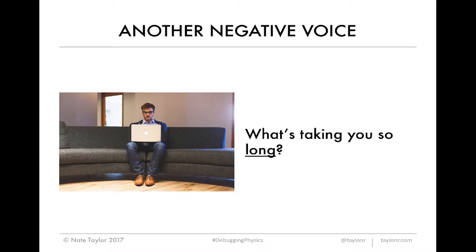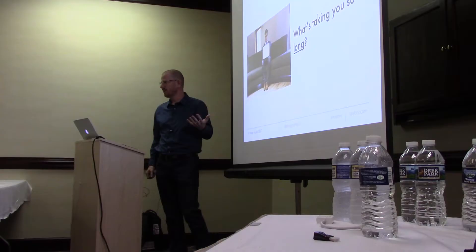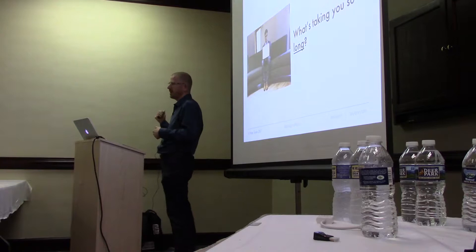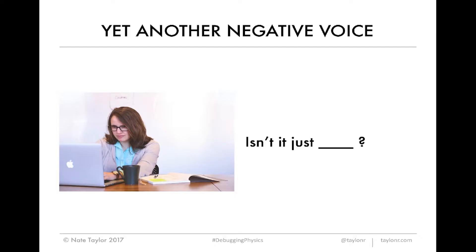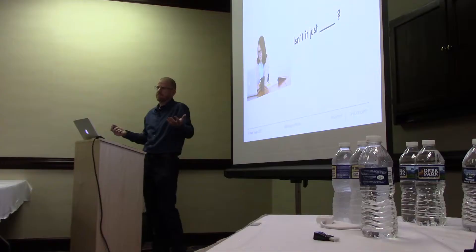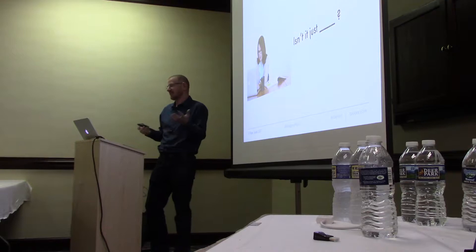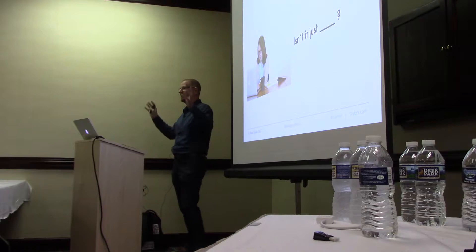Sometimes, if you're fortunate, they're internal negative voices. If you work on a bad team, they're external — people might say, 'Are you still working on that?' 'You've been on that for two days.' 'What's taking so long? That shouldn't be that big of a deal. You could solve it in five minutes.' Or, 'Isn't that just blank?' — and they totally trivialize everything you just did. You start getting your defenses up: 'No, it's not that simple. I'm not wasting three days of the team's time because it's that simple.' So you have this anxiety where everyone on the team is smarter than you and everyone is judging you.